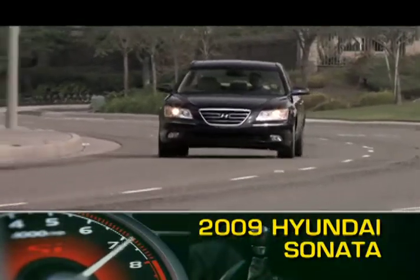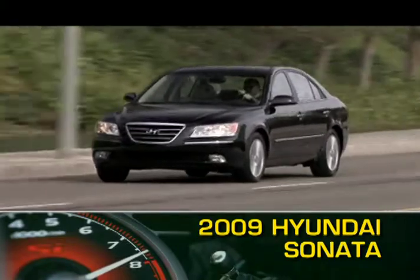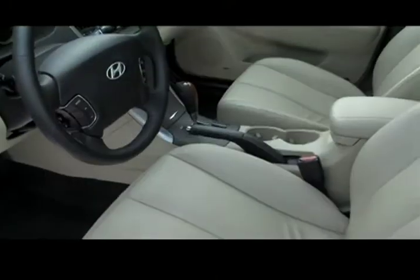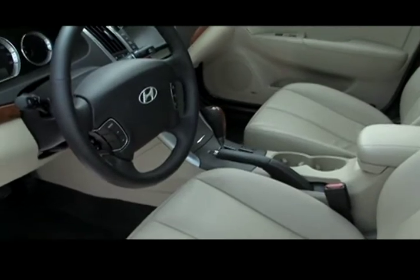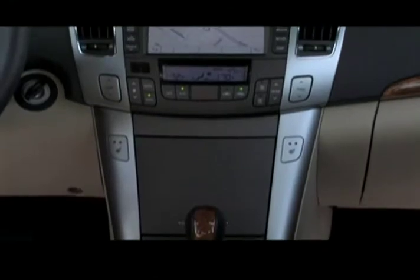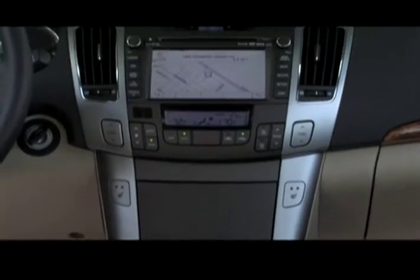Hyundai's full-size family sedan, the Sonata, has been redesigned for 2009, featuring a revised front and rear fascia as well as an updated interior. Those cabin updates include a new instrument cluster and center console. A navigation system is now an available option on the limited trim level.